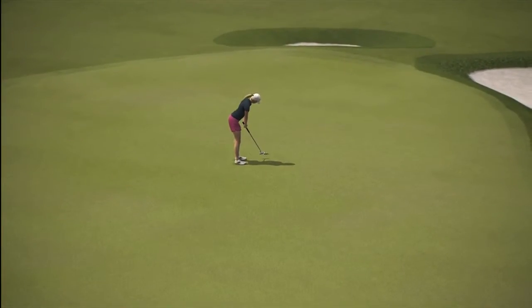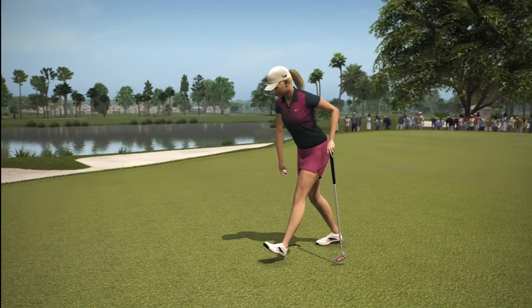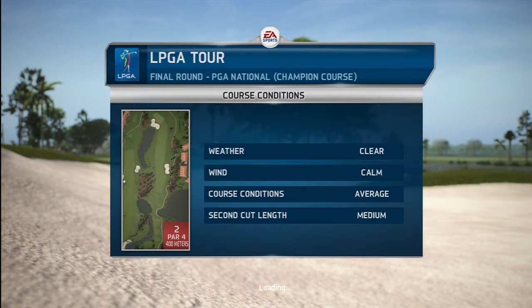Three feet left for par. Absolutely gorgeous conditions.